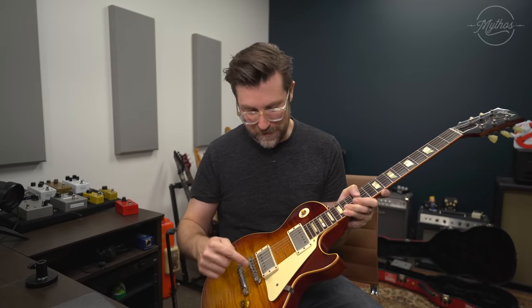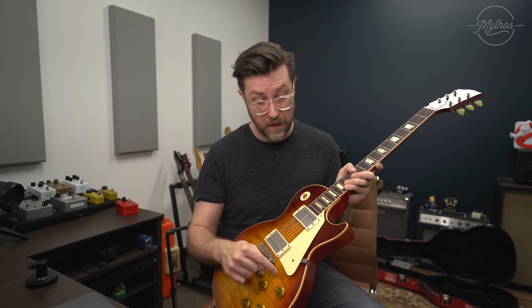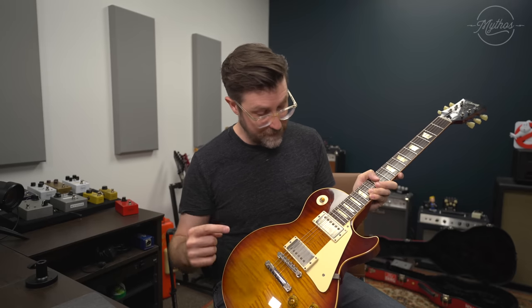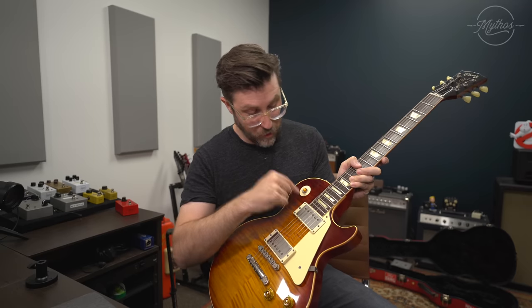The truss rod cover has changed, the pickups, the pickup rings, the pick guard, the knobs, the pots, the bridge, the tailpiece, the switch tip, the poker chip, and the finish on the top.